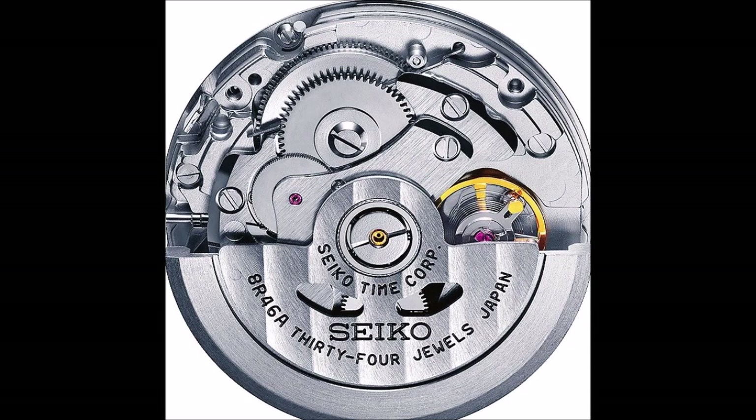Unlike most chronograph calibers, where the hand above the elapsed minutes counter jumps ahead when the elapsed seconds hand passes the zero mark, here the tallying hand advances smoothly. This detail is as unusual as the counter's position at 9 rather than at 3, where this watch has the continuously running seconds. The fine and precise graduations on both railway-style counters are also noteworthy, as are the impeccable strokes of the elapsed seconds scale along the edge of the dial.